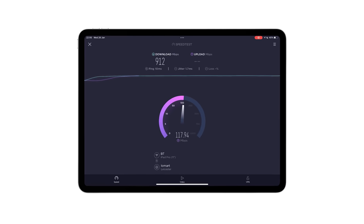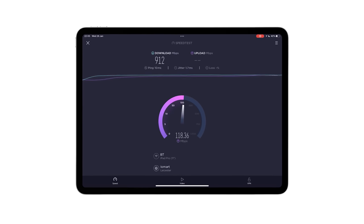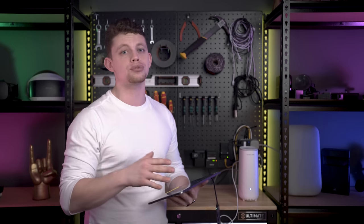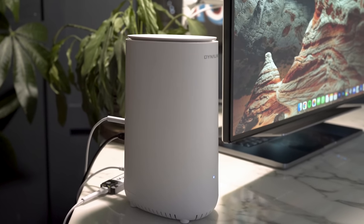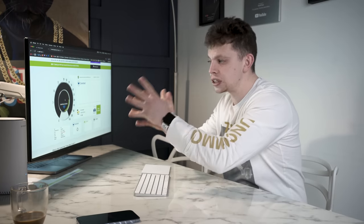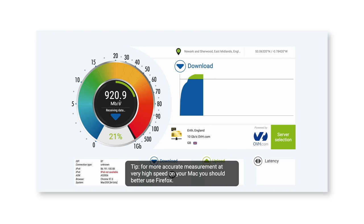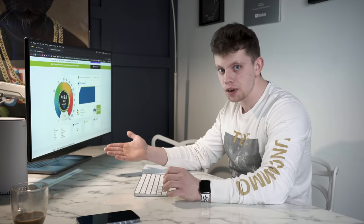Now, upload speeds are never the same as download speeds — they are always significantly reduced. But as you can see, I've got an upload here of 120. And because this is fibre to my property, I have zero interruptions in this service and these are the speeds that I get pretty much round the clock, but only if I'm connected via an ethernet cable. I'm still using the Dynalink router here connected to my laptop directly via ethernet, so we can confirm we've got nothing else on the network using the internet. And there we go — 920 on the dot in. Works fine over wired, but what about wireless?